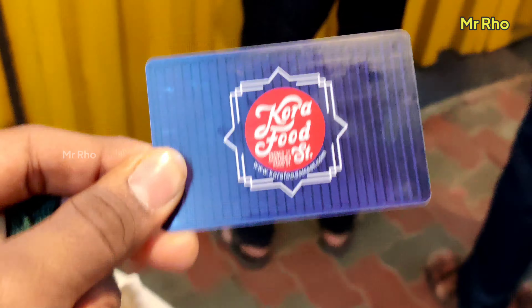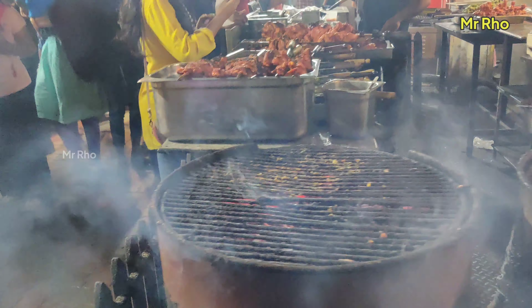There is a cash card in Kora Food Street. If you are on the road, you will be able to reach out. At the end of the day, you will be able to reach out. The first thing we know is that the chicken, barbecue and smokes are attractive.